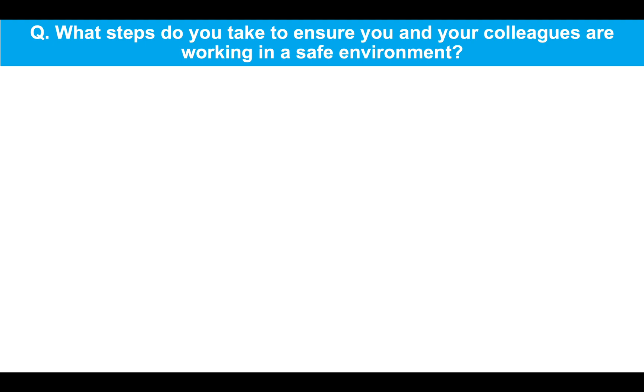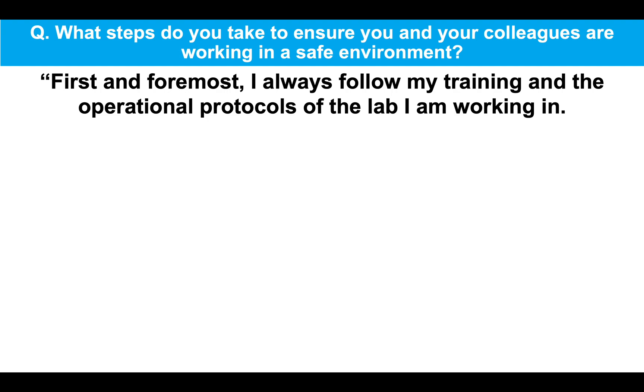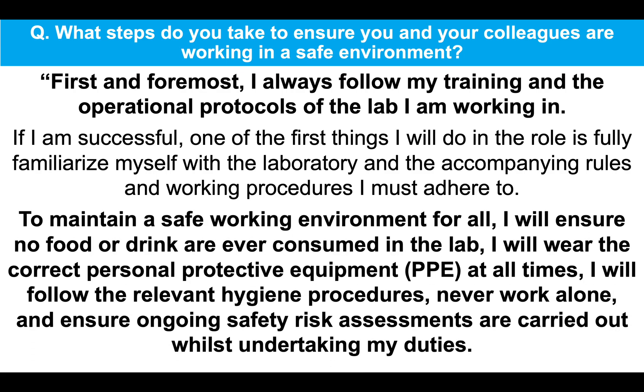What steps do you take to ensure you and your colleagues are working in a safe environment? First and foremost, I always follow my training and the operational protocols of the lab I am working in. If I am successful, one of the first things I will do in the role is fully familiarize myself with the laboratory and the accompanying rules and working procedures I must adhere to.